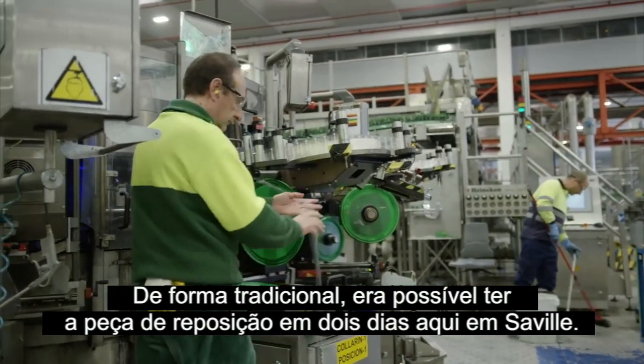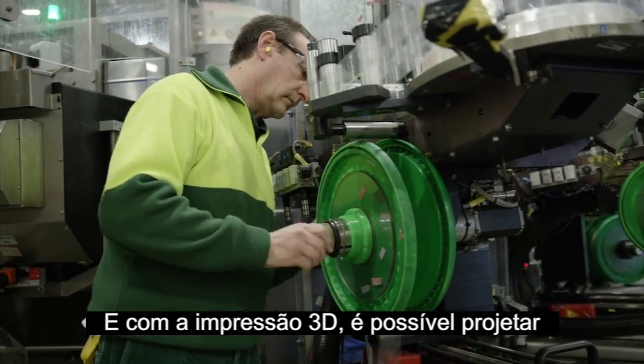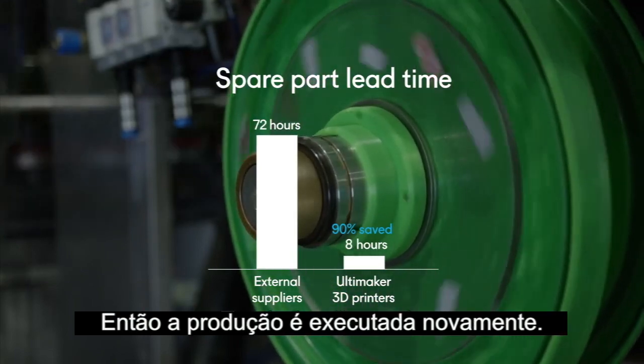Traditionally it takes 2 to 3 days to have a part here, but with 3D printing it's possible to design it, print it in 8 to 10 hours, and run the line again.